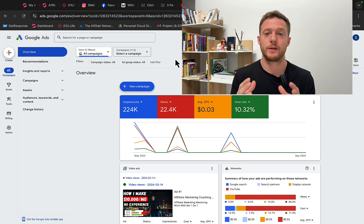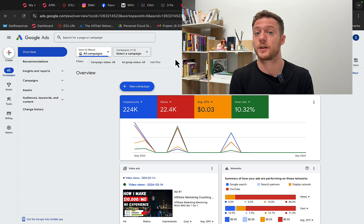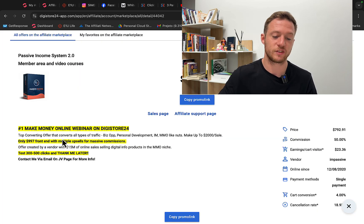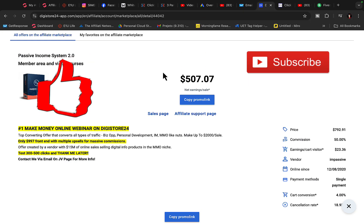Before we run any campaigns, we will do a quick keyword research to see if there is enough traffic for the product we want to promote. You don't want to build a campaign in some niche where there are no people looking for what you're offering. We will go to Google Ads and promote a make money online course — teaching people how to make money online, how to earn passive income — a high paying affiliate product or course.